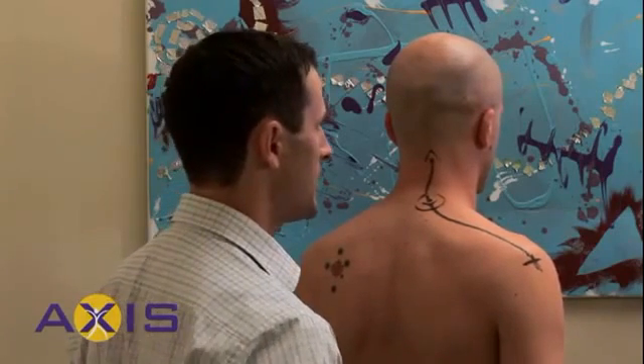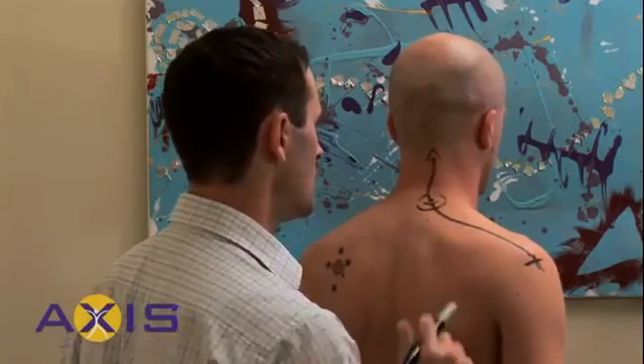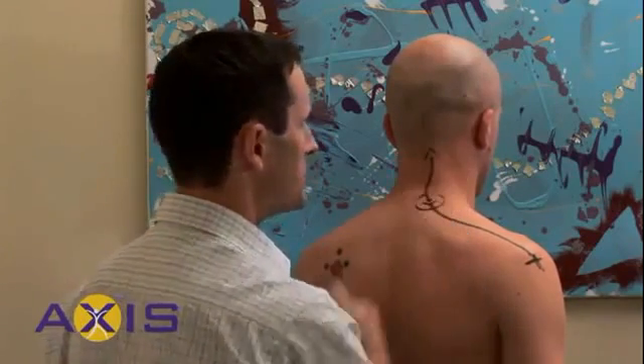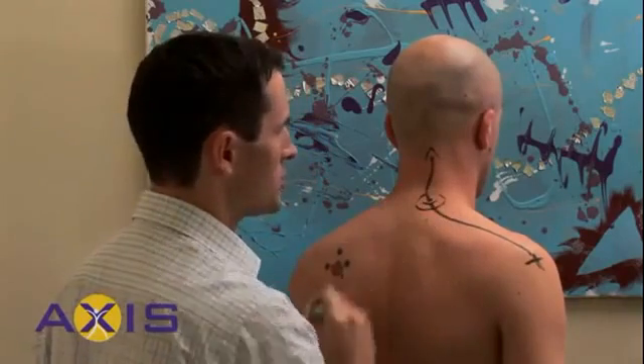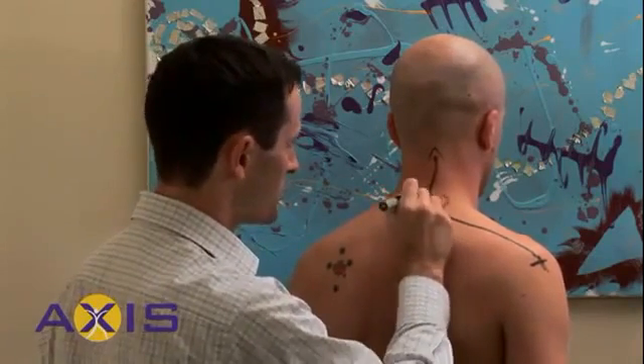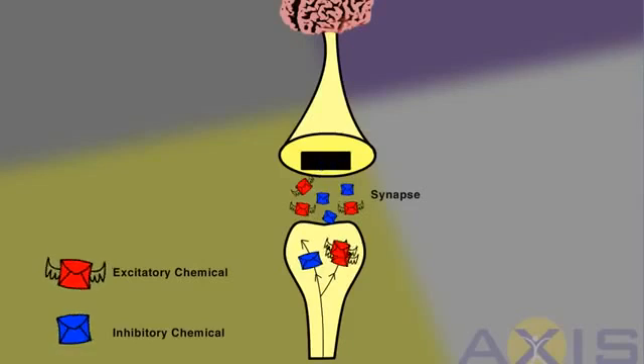Is the increased number of receptors and sensitivity of the nerve the only change that happens? Well, there are a number of other changes that happen to the nerves and also even to the brain. Once the nerve signal enters the spinal cord, it connects with another nerve which carries it to the brain. The nerves are connected by a tiny gap called a synapse. For the danger signals to reach the brain, the signal has to jump the gap between the nerves to keep going.